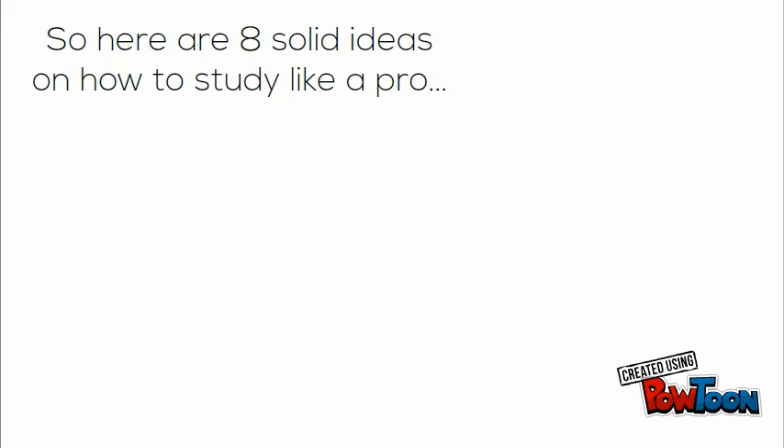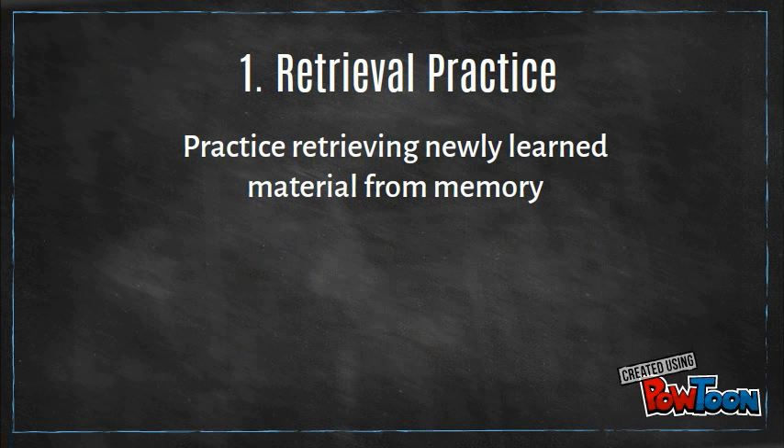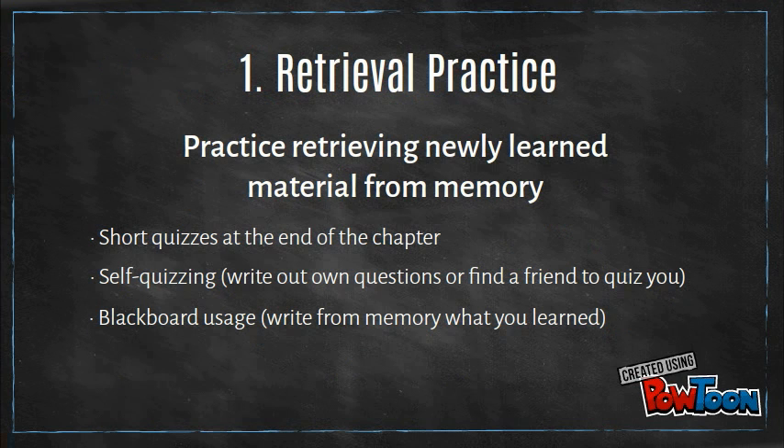Rookie mistakes aside, in the next few minutes we'll look at eight solid ideas backed by research on how to study like a pro and take your learning from here to here. So stay with me. Number one: retrieval practice, which means we'll be retrieving material from memory. For example, looking at the short quizzes at the end of the chapter. You can also write your own quizzes or use a blackboard to remind yourself what you learned.